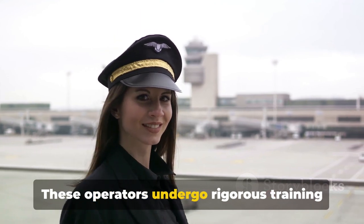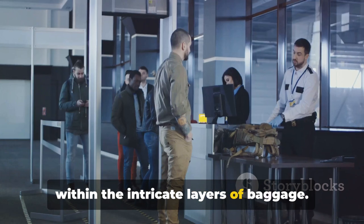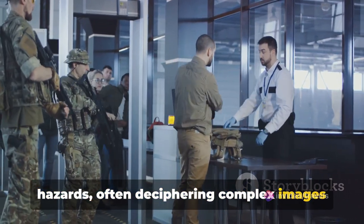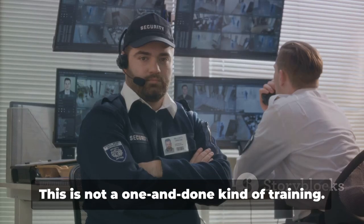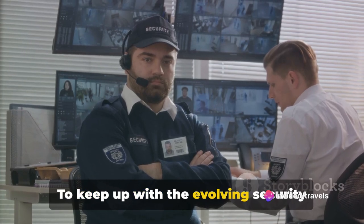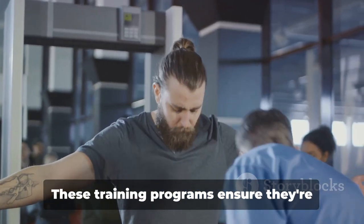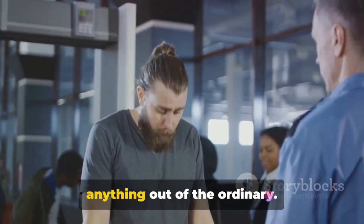These operators undergo rigorous training to identify potential threats hidden within the intricate layers of baggage. They learn to distinguish between harmless everyday items and potential hazards, often deciphering complex images that might look like abstract art to the untrained eye. To keep up with the evolving security landscape, ongoing supervision and refresher courses ensure they're always ready to spot anything out of the ordinary.